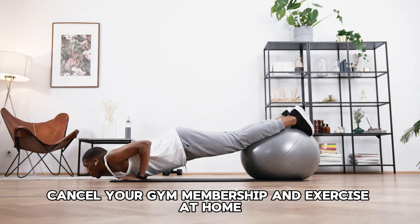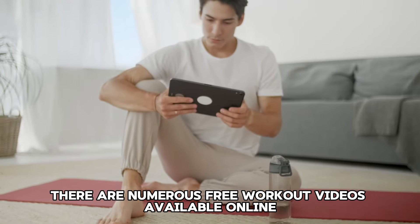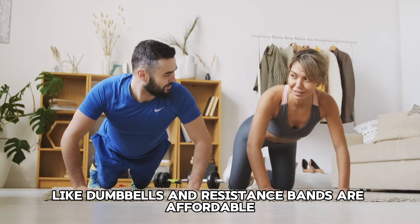Tip 50: Repair instead of replace. Before discarding an item, see if it can be repaired. Sewing a button, fixing a zipper, or repairing a small appliance can extend its life and save you money.